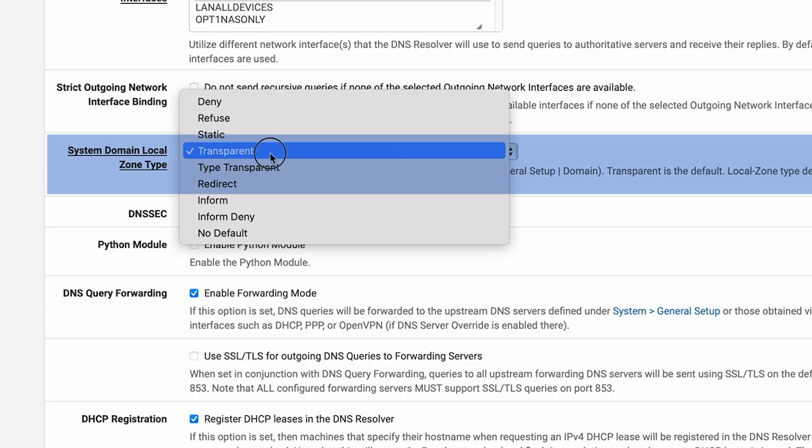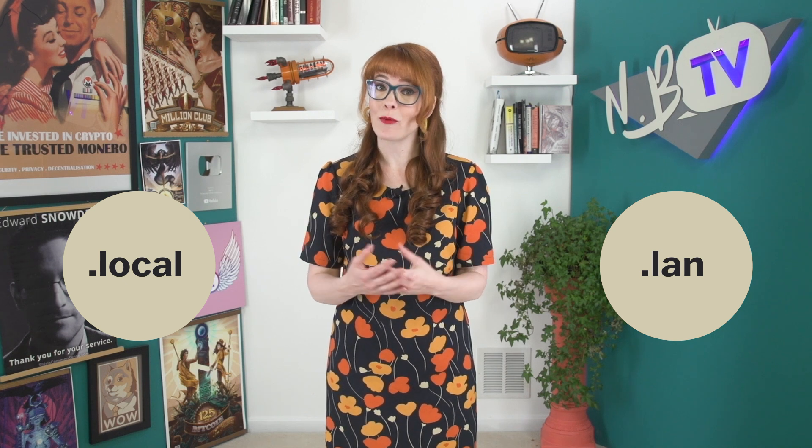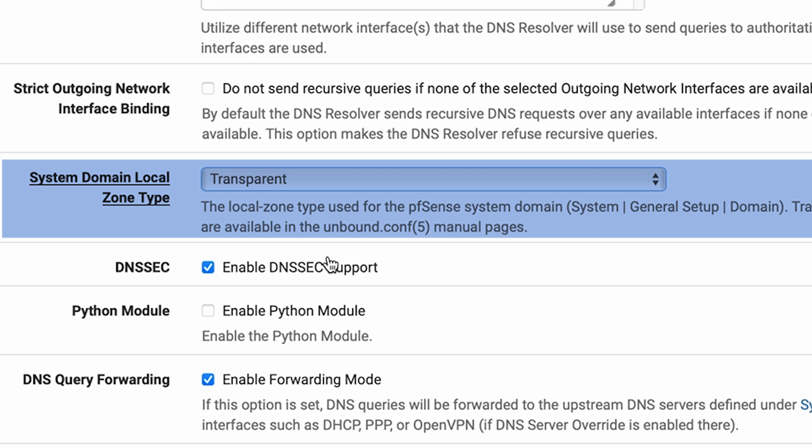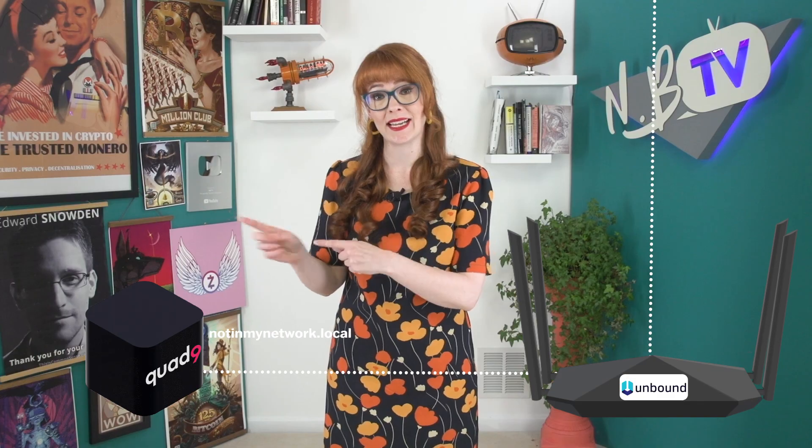System Domain Local Zone Type is set to Transparent. This setting is for people who have a local domain set up — for example, your router might use .local or .lan as a default local domain, which would allow you to access devices on your network via a name rather than an IP address. It's used with more complicated setups, and most users have no need for a local domain. But if you do have a local domain set up, Transparent means Unbound will answer DNS queries for records that it has local data for, like hosts on your local network, and forward all other queries for that domain to the upstream DNS servers.